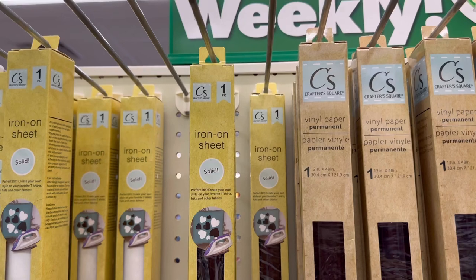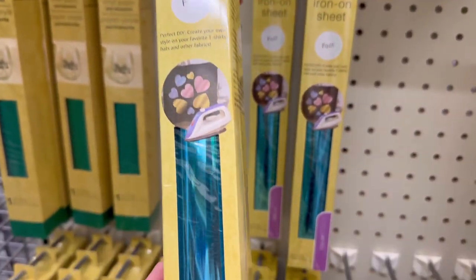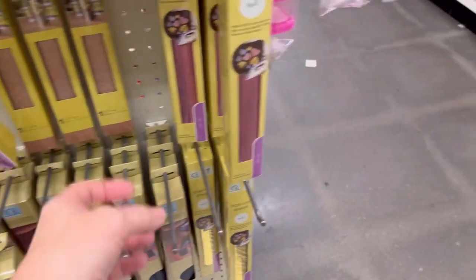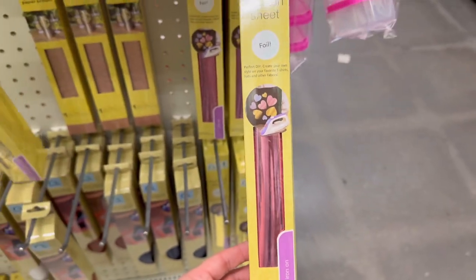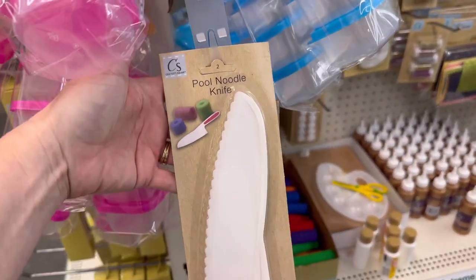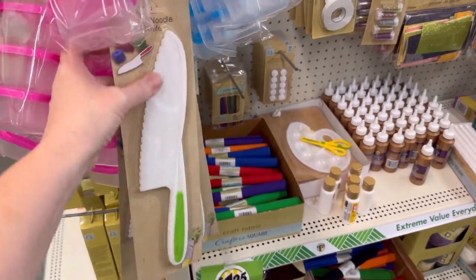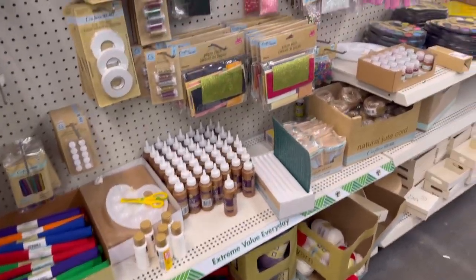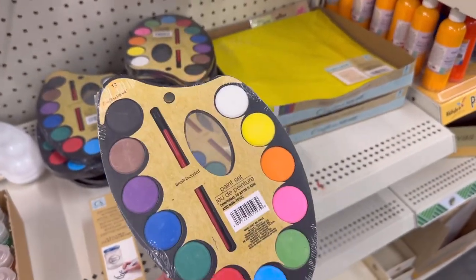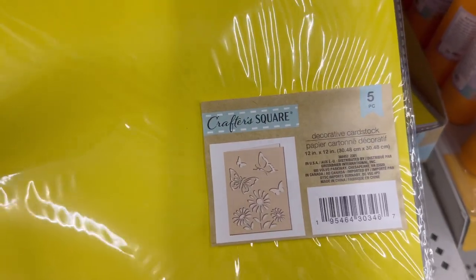They have the iron-on vinyl now — they have black and white. Oh my goodness, they have iron-on foil! It's like a blue color. They have gold and pink. Wow, that's pretty cool. They have the pool noodle knife — I have never seen this in the stores. That's cool. Little paint set. Decorative card stock, five pieces.